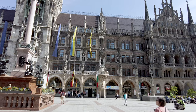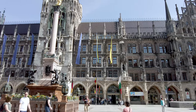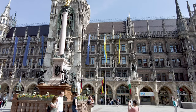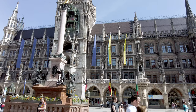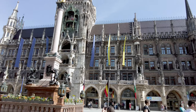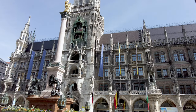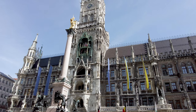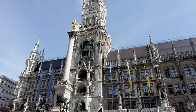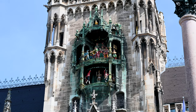If you get off at the U-Bahn at Marienplatz, as soon as you exit this is what's in front of you — and this, I think, is the town hall. If you can see in the bell tower up there, it's part of a glockenspiel: on certain hours throughout the day everything moves and it's quite a display, so we shall make sure we're back here for the right time. It's a really impressive building.